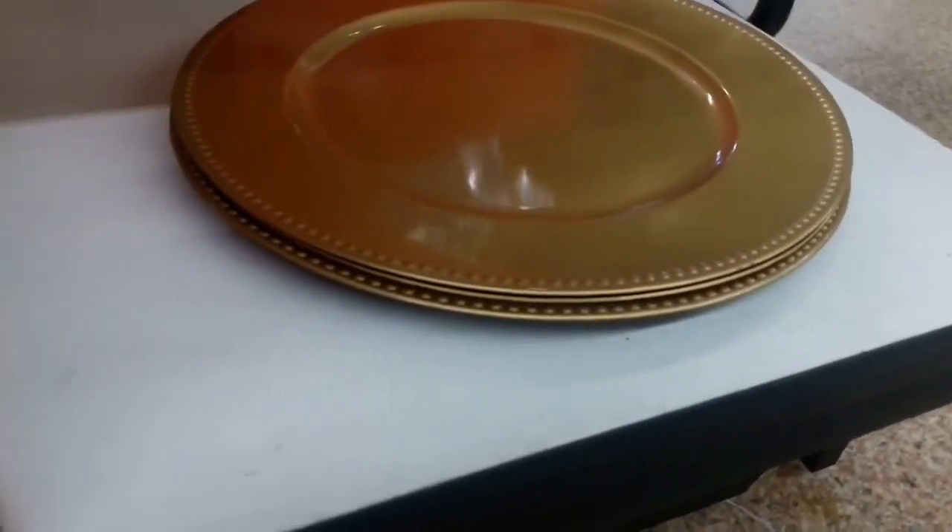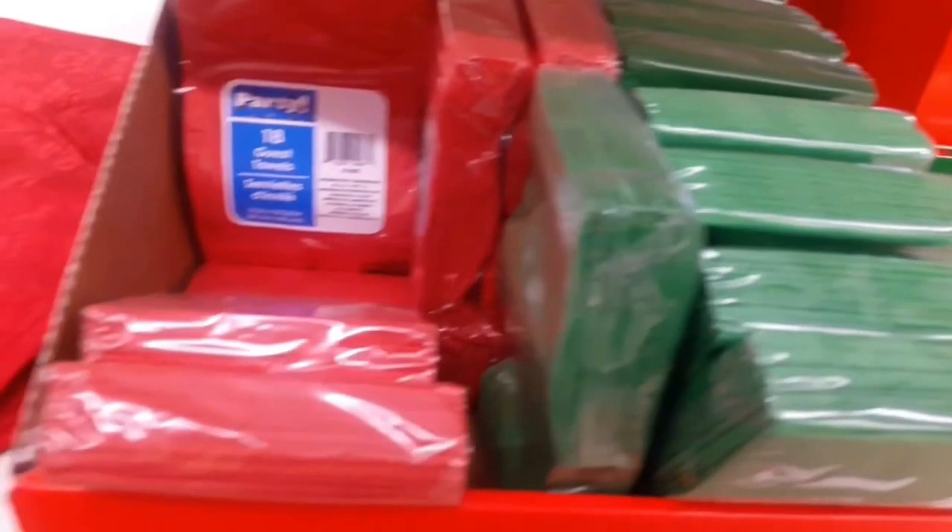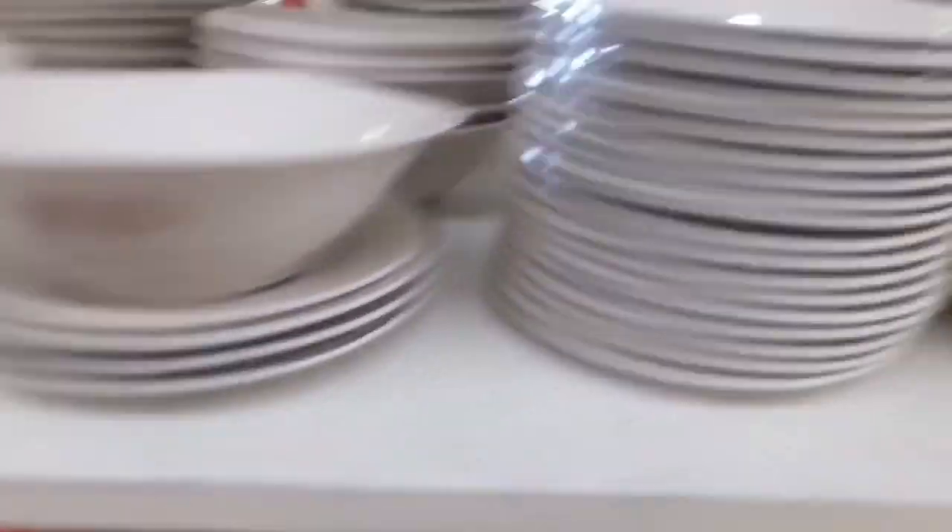There are also a couple of chargers — that's all my store had in stock — but I think those would be great for the holiday table, as would these colorful napkins.